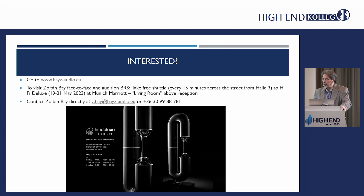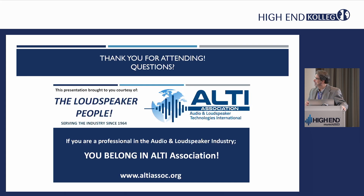That was a pretty quick presentation — I think I hit all the high points. Does anyone have any questions? Thanks for coming. If you have any questions, please visit us at the Altee Pavilion over in Hall 1, and you can always contact Zoltan Bay directly.